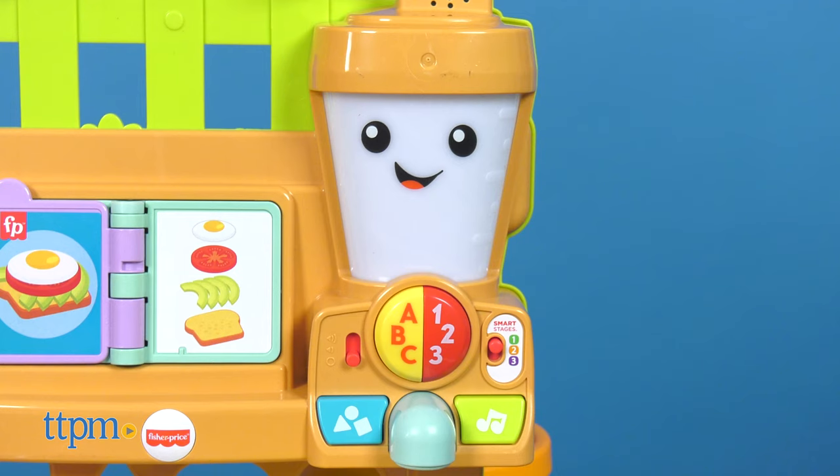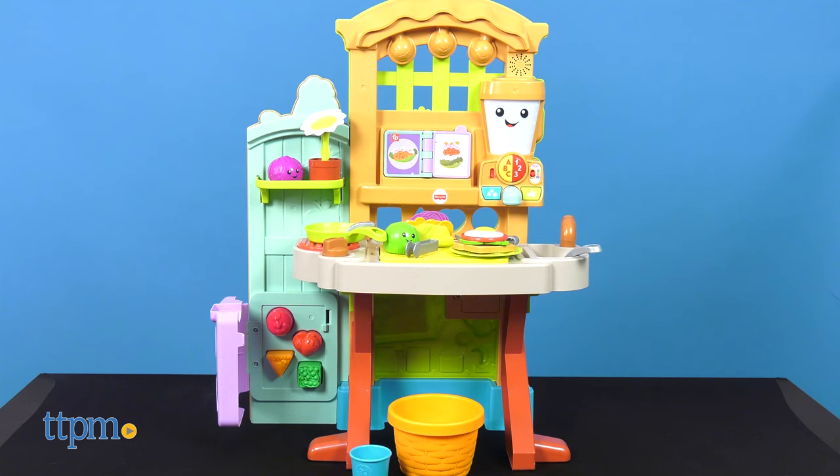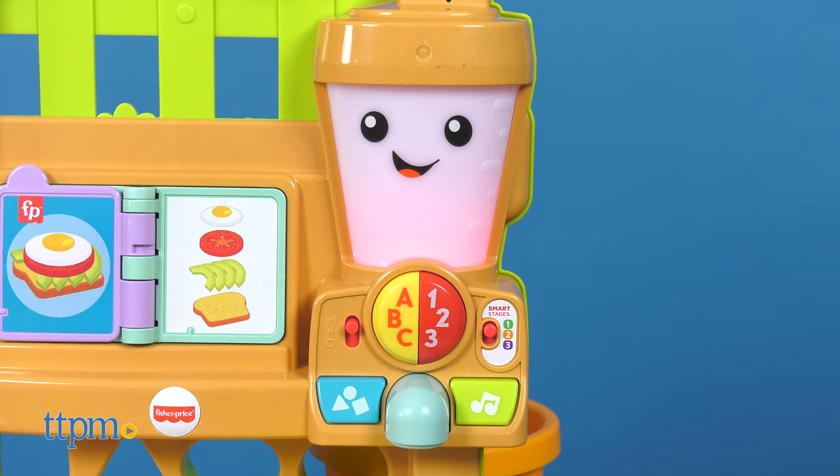There are three Smart Stages modes, and there are lots of different ways for kids to activate the content. Level one: let's listen and learn. The first mode is Learn, and this introduces the youngest kids to opposites, colors, shapes, letters, and counting — one, two, three!